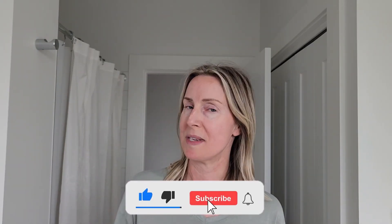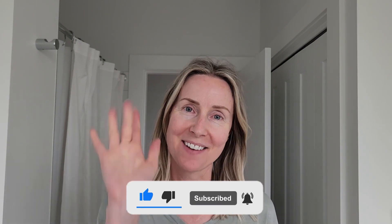Don't forget to hit the subscribe button below so you don't miss out on any of my latest videos. Thanks so much, you guys — have a good one!